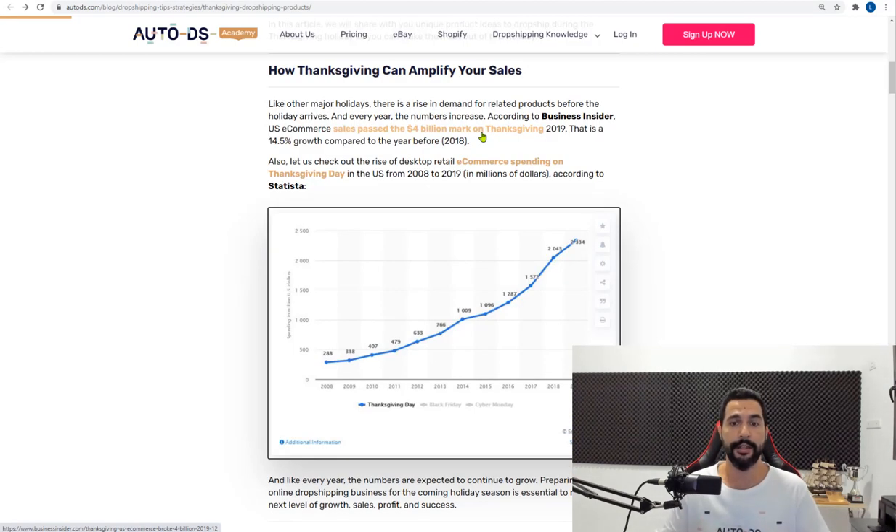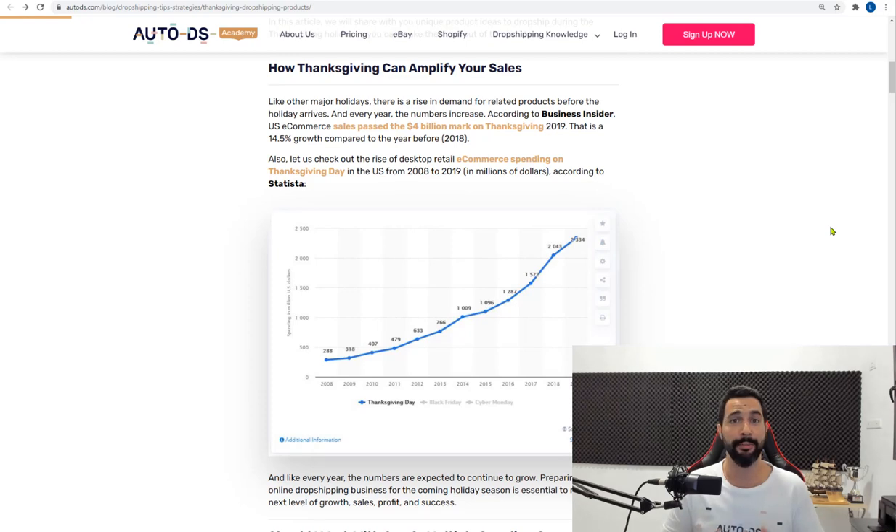Last year in 2019, Thanksgiving products grew by over 15% from the year before. In numbers, it passed over $4 billion in sales in 2019. In 2020, we expect to see the same amount of increase, if not more — since this year a lot more people are staying at home, less people are going out, and more people are shopping from home. This is really the best year to do it.